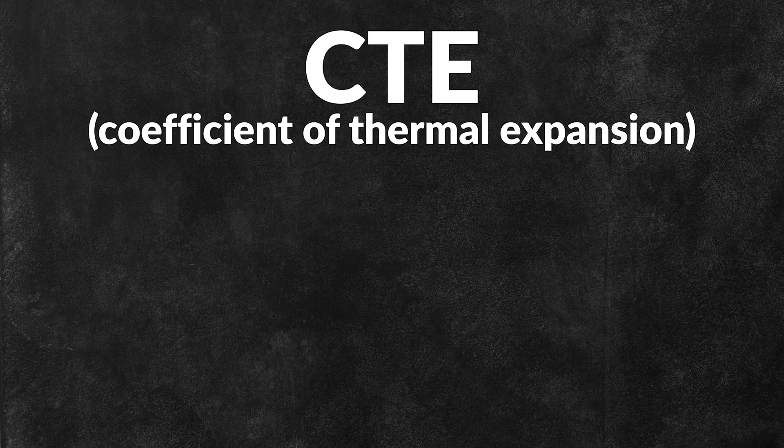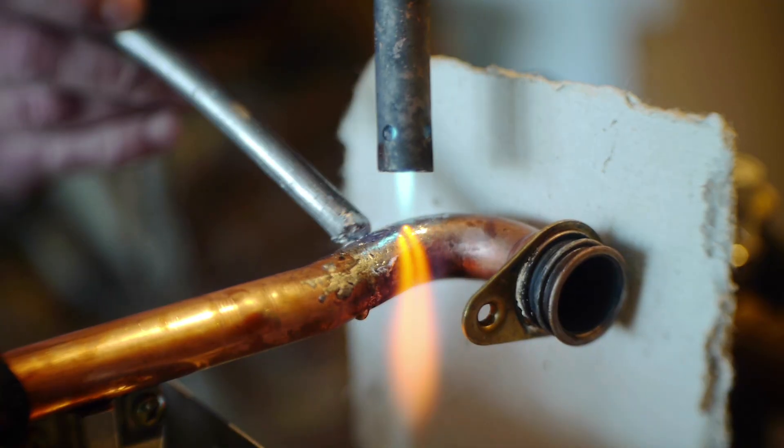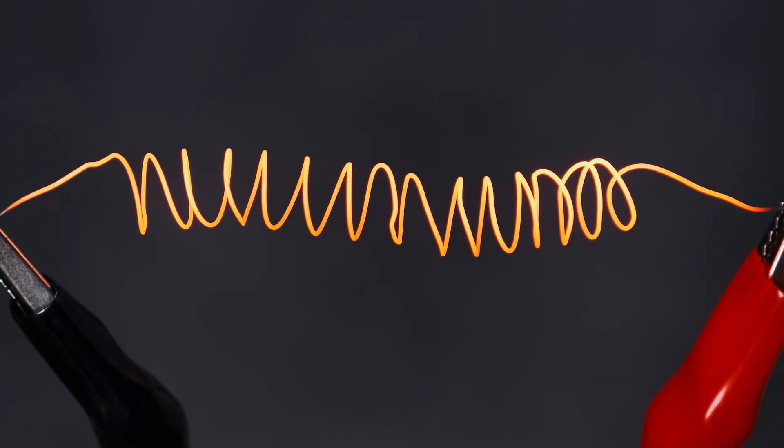Copper also has a low coefficient of thermal expansion. CTE is a measurement of how much material expands in response to heat. Copper has a lower CTE than many other metals, and when it heats up, it will retain much of its original size.